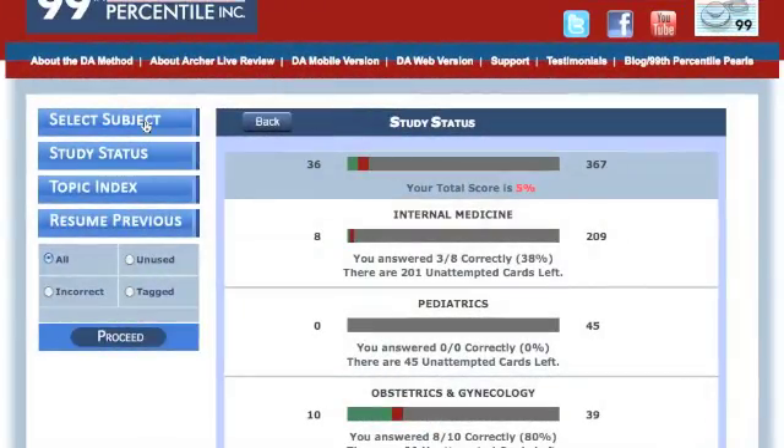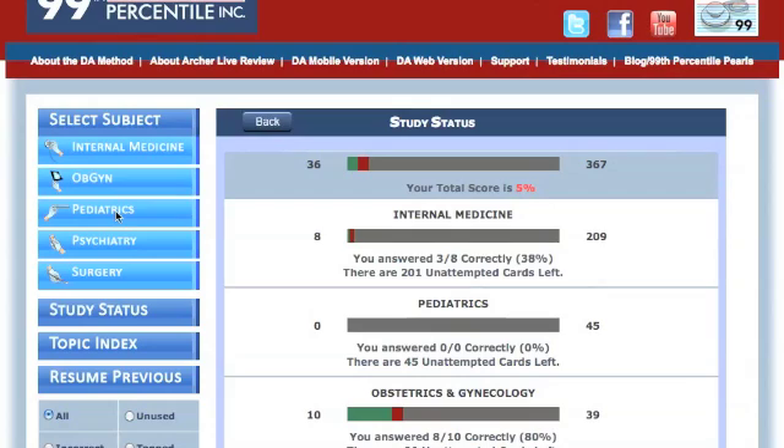Test how well you're doing by looking at your study status. This will let you know exactly which areas are your strongest and which ones are your weakest.